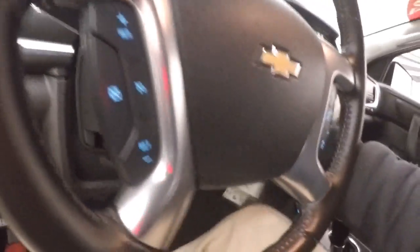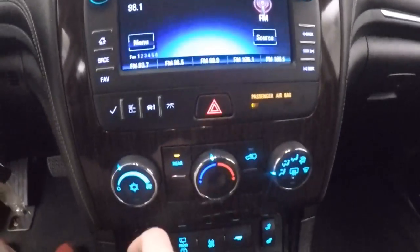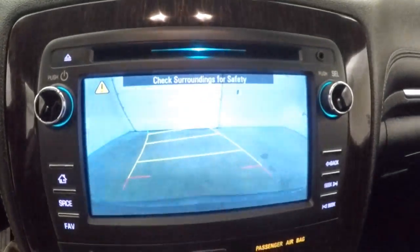It starts right up. You've got cruise control, Bluetooth and stereo controls on the steering wheel, a touch screen display, and all your stereo controls are on the side — these are all touch, they aren't actual buttons. And then your climate control. This does also have a rear backup camera.